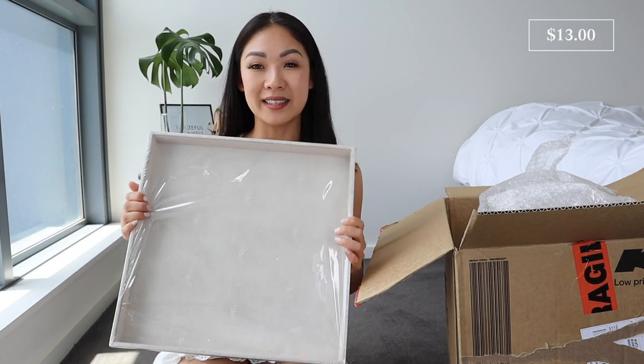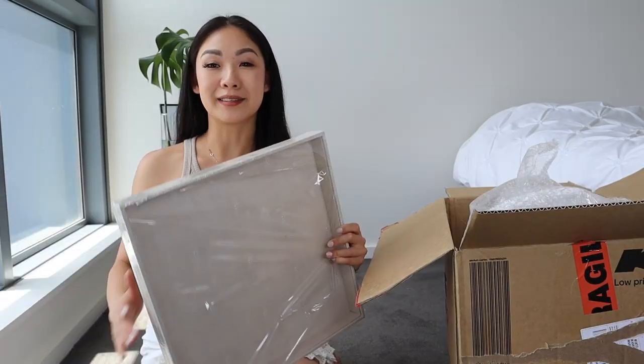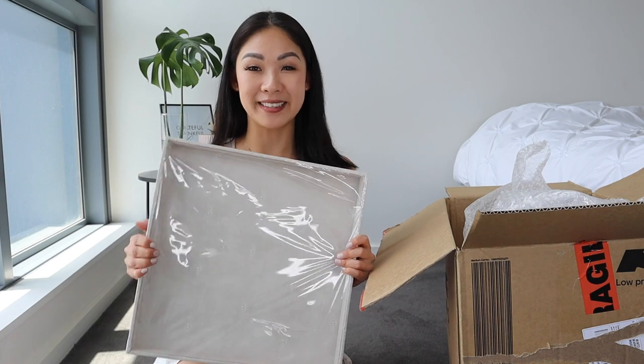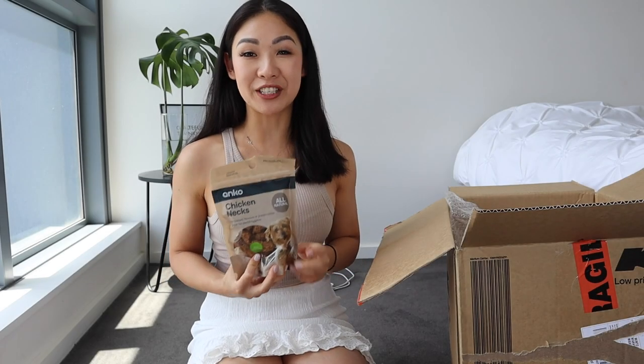Next up, I've purchased a square pebble tray. I don't actually know what I'm going to do with this yet, but I always end up using trays and organization items anyway. This one is quite large — about 38 by 38 centimeters — and it looks like it could fit on top of something or inside drawers. It was $13, and it's actually much larger than what I pictured.